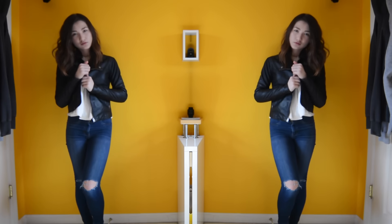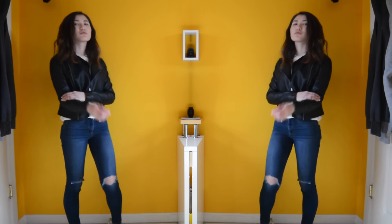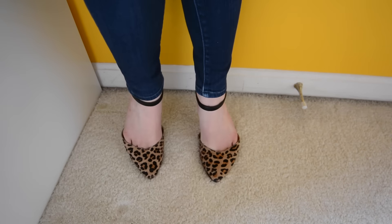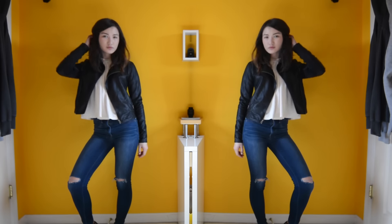My jeans are again from American Eagle and I love just the simple knee slit, nothing too crazy. And then I finished off the look with some pointed leopard flats from BP that I got at Nordstrom Rack. I think they add a much-needed pop of pattern to an otherwise solid colored outfit.